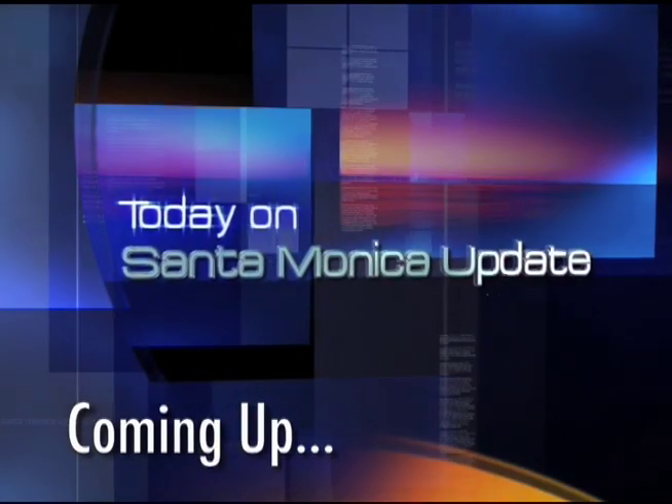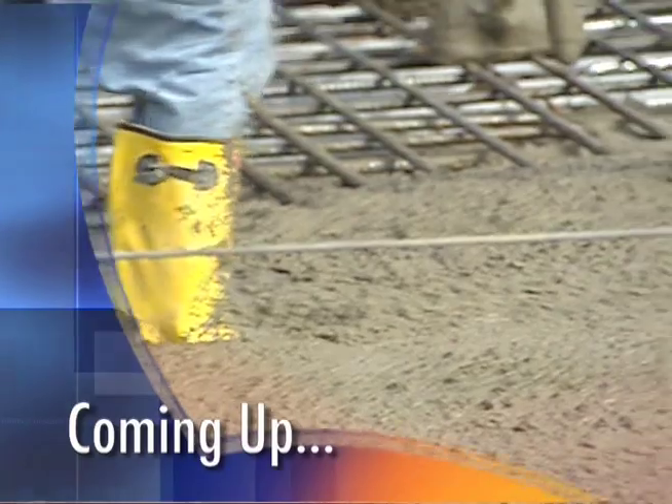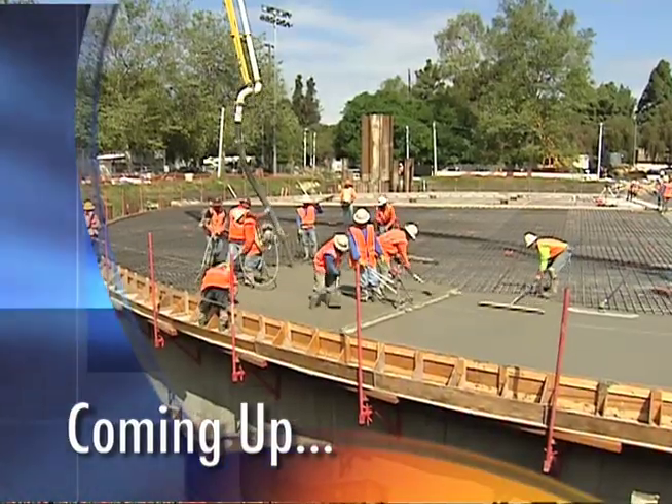Today on Santa Monica Update, the Penmar Water Improvement Project is one step closer to completion. I'm Yana Kay with the details, next.